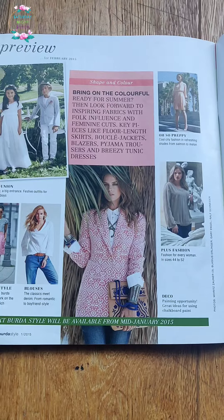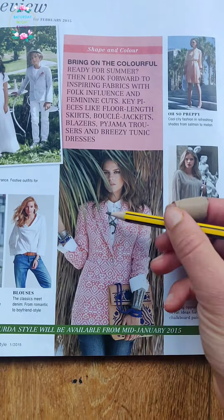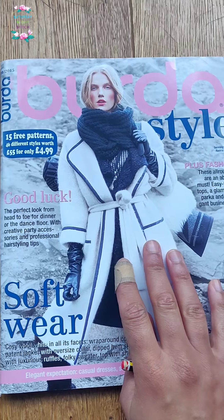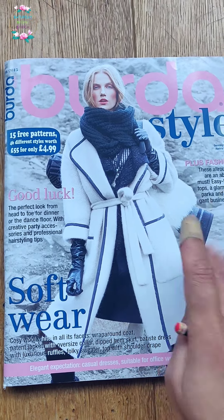Leading to the preview for March — I want to make this jacket. And this is it: a lovely issue. 2015 was pretty rocking!